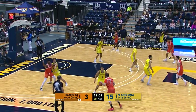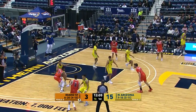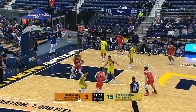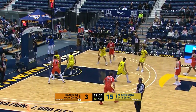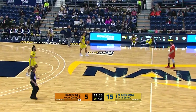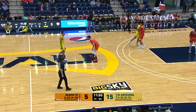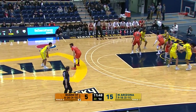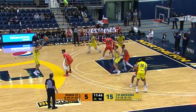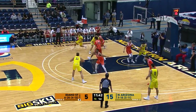Already at five turnovers. Sorensen bounces it to Porter, short corner left, working in on Tout — gets into the key, spins it in the cylinder off of the left block, just a little push shot for Malik Porter. Out of Cesar Chavez High School, Phoenix. A mini 5-0 run here for the Bengals. The score is 15-5 Lumberjacks.